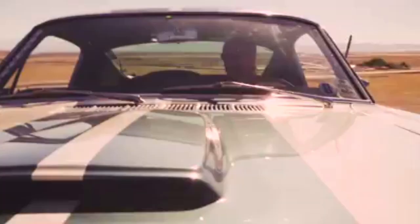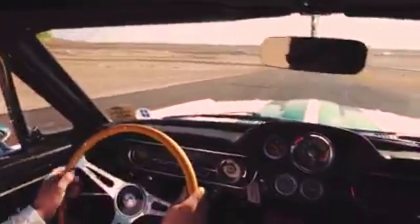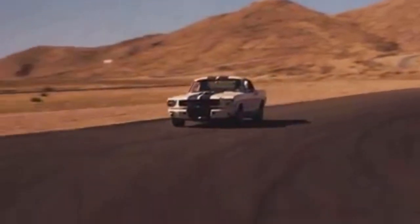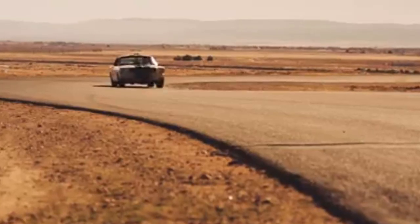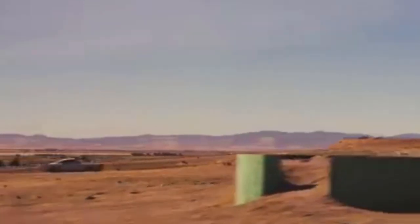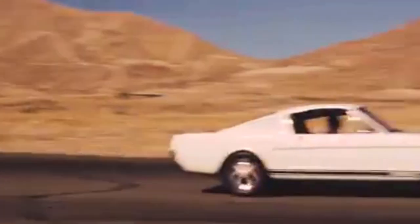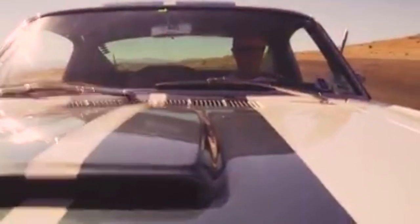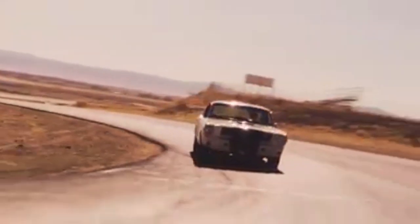Shelby America must have been a madhouse in 1965. They were building Cobras, converting Mustangs into GT350s, and not to mention they won the Manufacturer's Championship in SCCA production with their fleet of GT350R models. The facility in Venice was the place to be — or not the place to be — depending on how you looked at things.